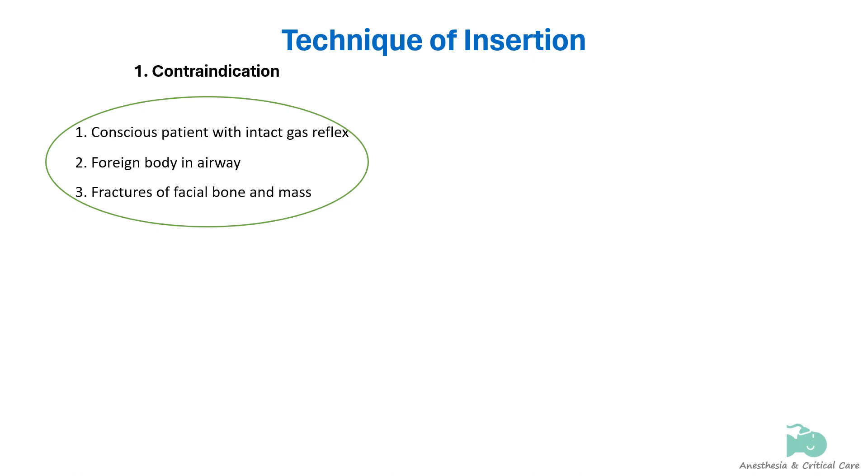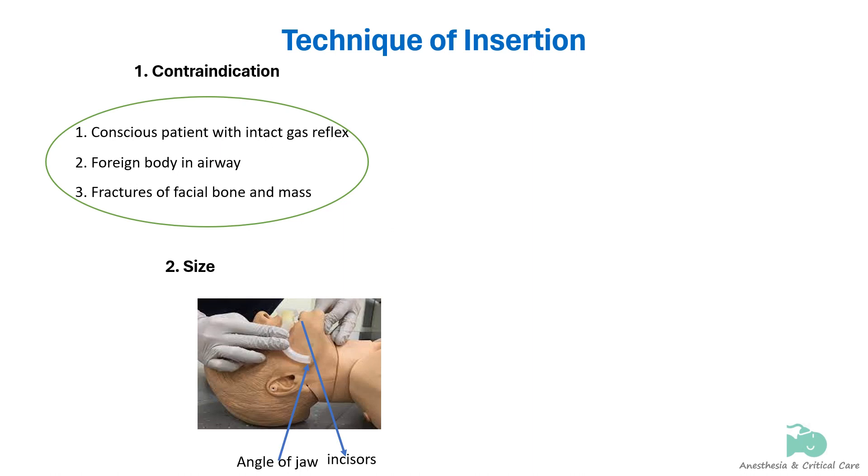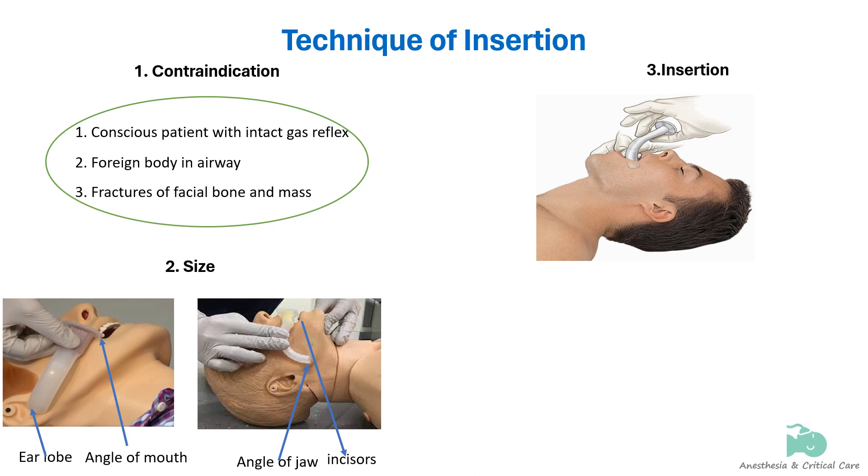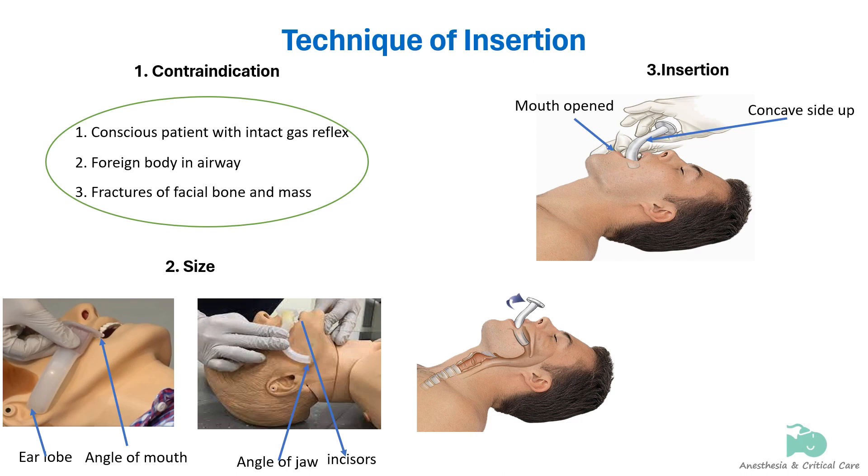The correct size is estimated by measuring from the center of the mouth to the angle of the jaw, or from the corner of the mouth to the earlobe. The airway is lubricated just enough to aid passage through the pharynx without causing blockage or aspiration. The mouth is opened using the crossed or scissors finger technique. The oropharyngeal airway is inserted upside down, with the concave side facing the upper lip, then rotated 180 degrees and slipped behind the tongue into the final position.